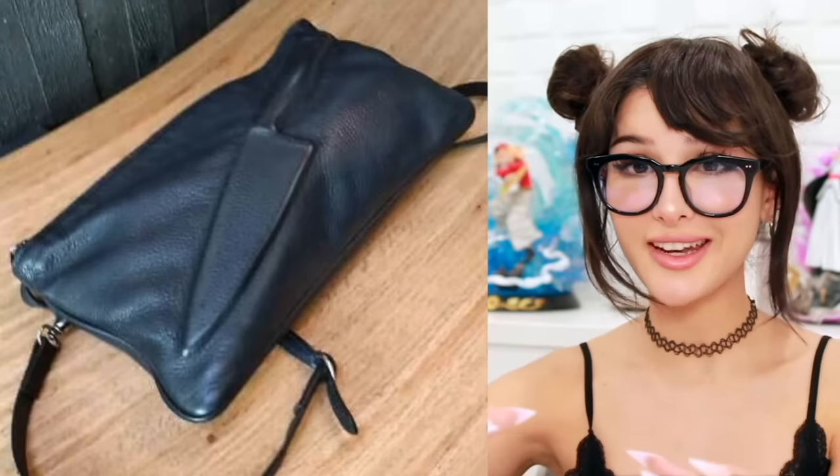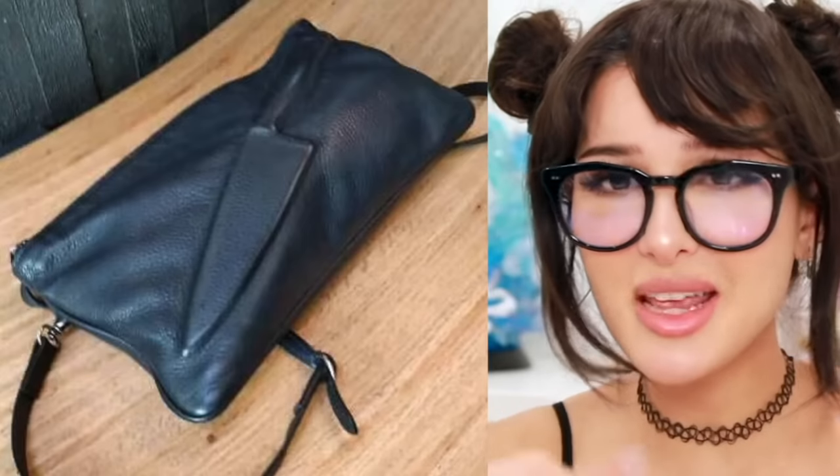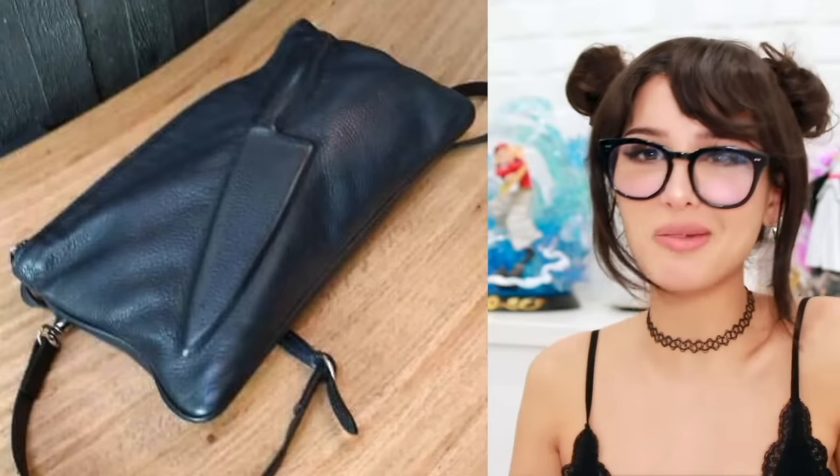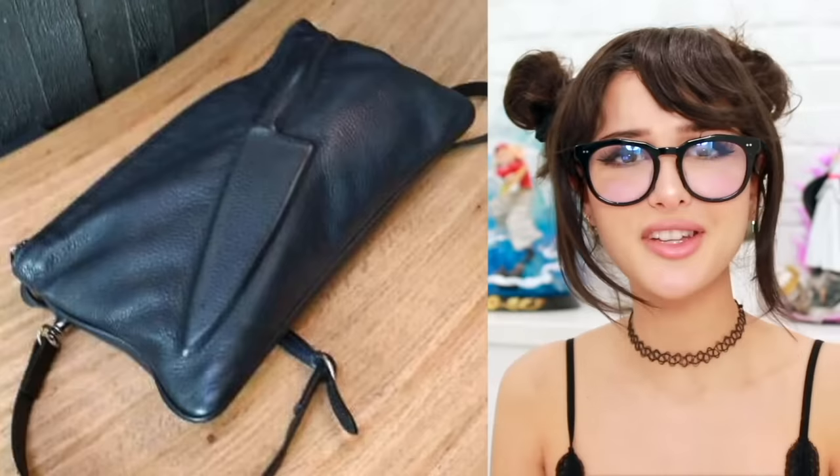This bag looks like there is a knife in it, but there isn't — it's literally just imprinted on the leather of the bag. This is the perfect bag to wear to the airport so you can get stopped every five seconds. They'll be ripping it apart trying to find a knife that doesn't even exist. Kind of fun to mess with people.